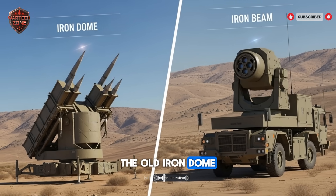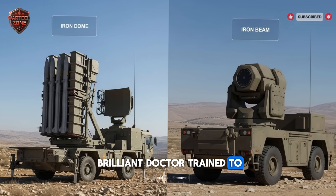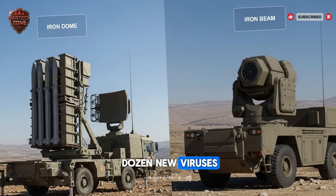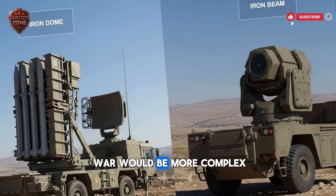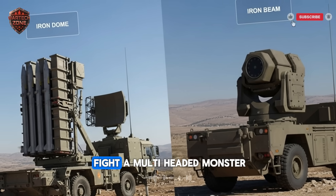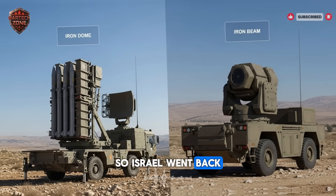They built larger rockets with more range and power. The old Iron Dome was designed for a different time. It was like a brilliant doctor trained to cure one disease, suddenly faced with a dozen new viruses. Israel's defense experts saw this coming. They knew the next war would be more complex.